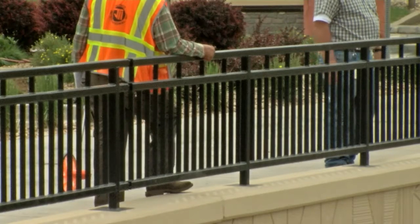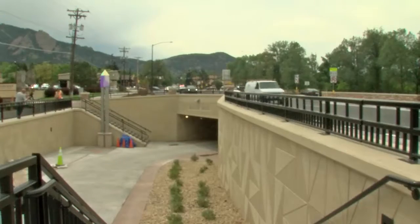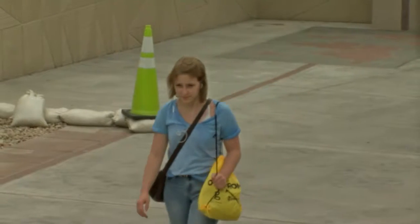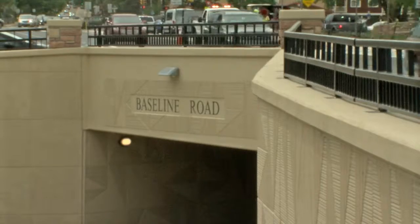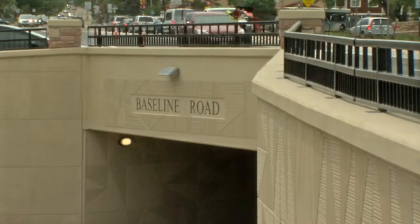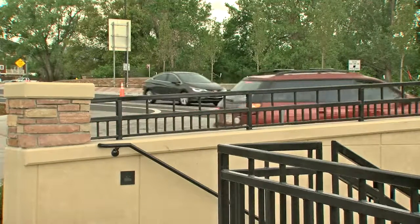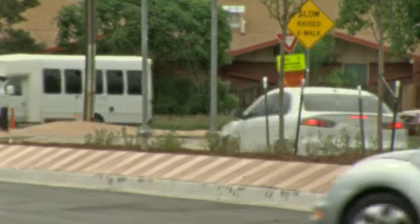Everybody on the council was a strong supporter of this, as we have been for pretty much all of our multimodal projects, because we recognize just how well they work for the community. The underpass includes many safety improvements, such as the replacement of pedestrian signals and a reconstructed, improved transit stop. By getting rid of the pedestrian signal that was here before, we've reduced an additional impediment to automotive vehicles, as well as transit vehicles, that used to have to stop at the pedestrian signal when it was actuated.